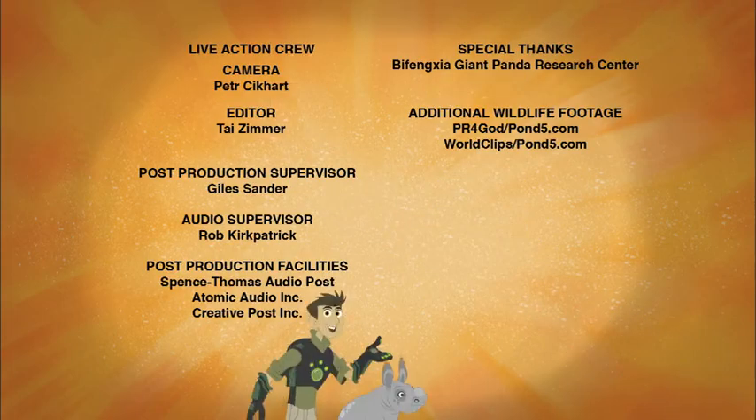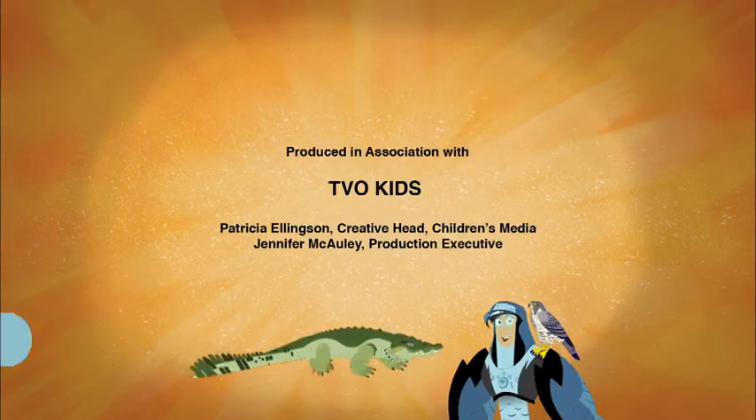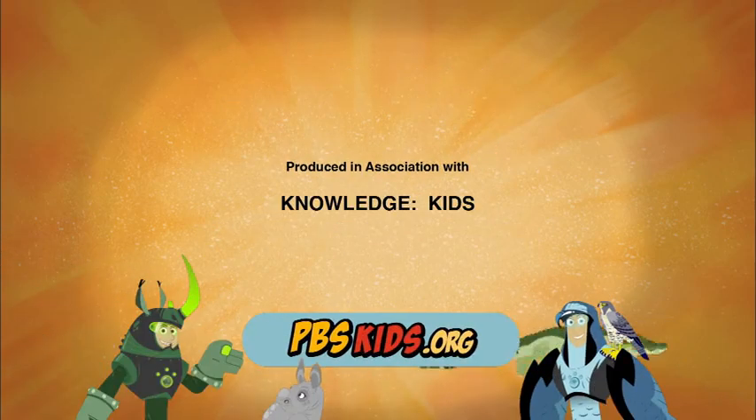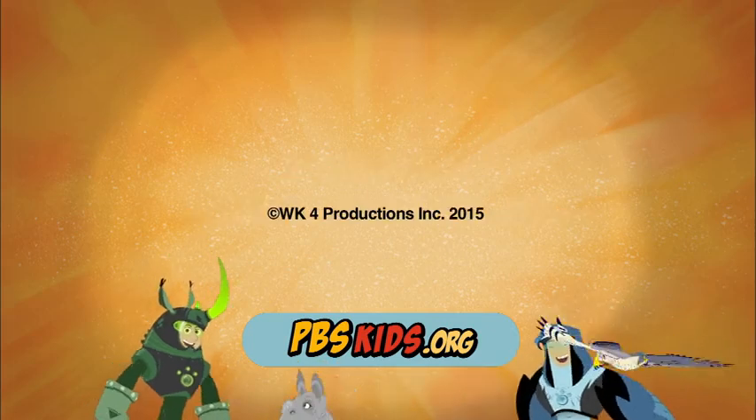To find out more about cool animals and collect your own Wild Kratz creature powers, go to the Wild Kratz website at pbskids.org. We'll see you there!